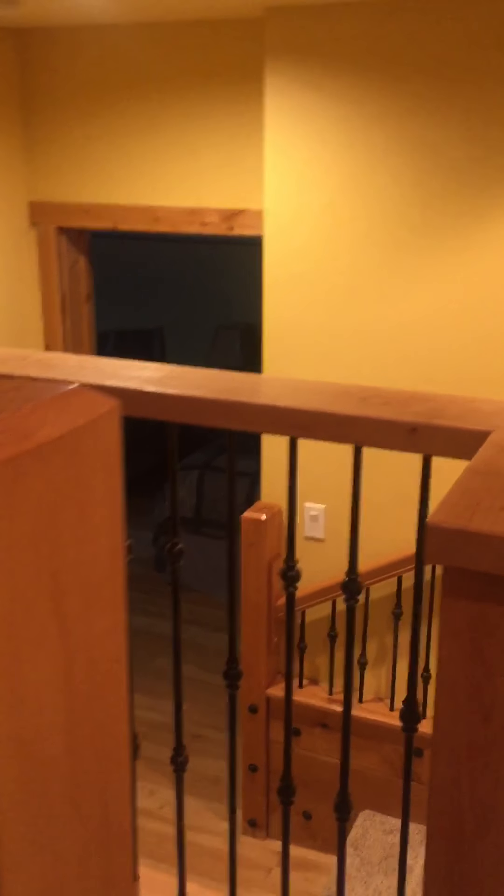Heading downstairs, at the bottom of the stairs to the right you've got your laundry room with a sink. And this is your master bedroom.